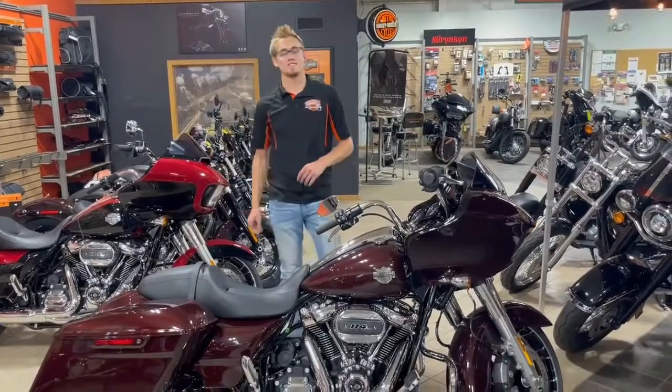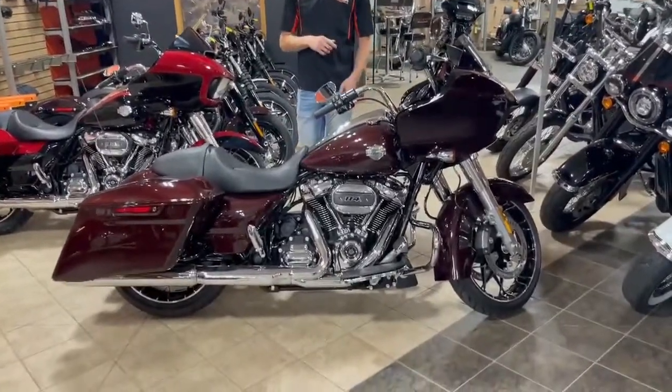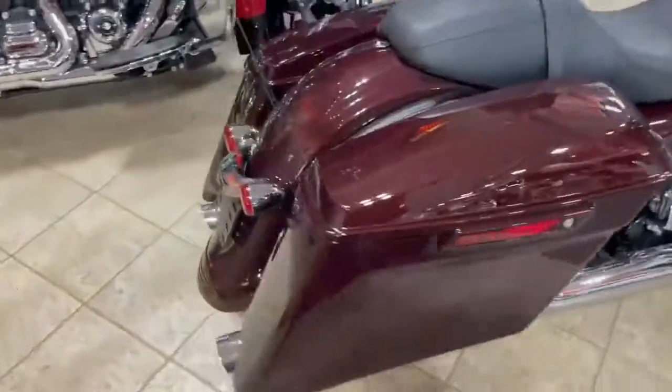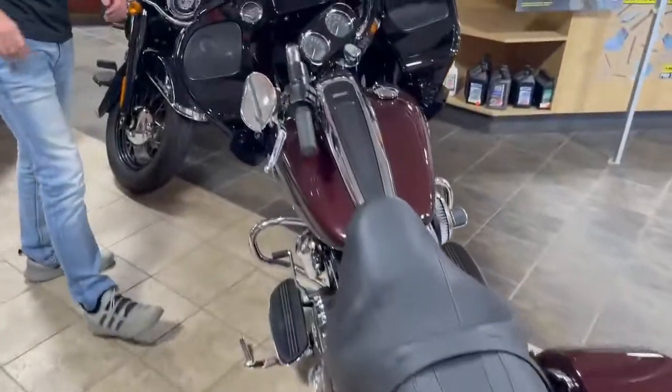How's it going guys? It's Aaron with Harley Davidson here. I got another bike walk around for you. I got a 2021 Road Glide Special in the Midnight Crimson. This color is absolutely gorgeous, even more gorgeous once you get out in the sun.